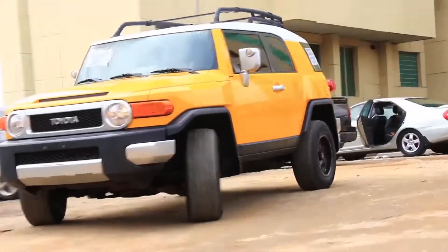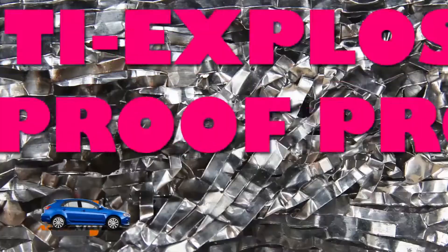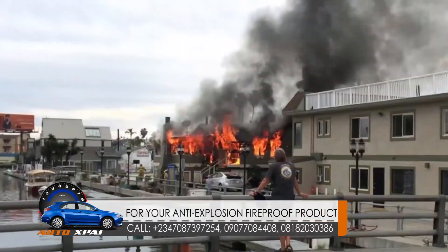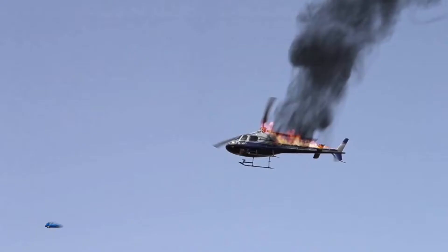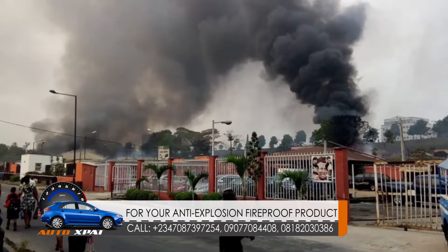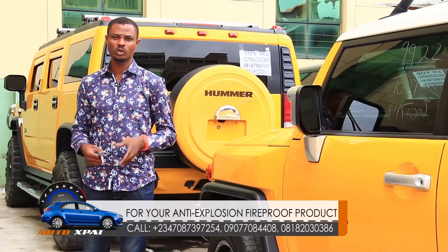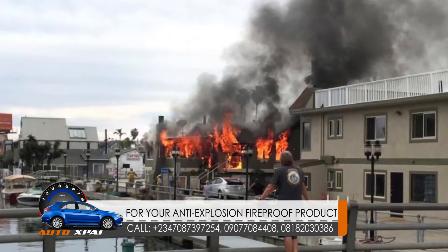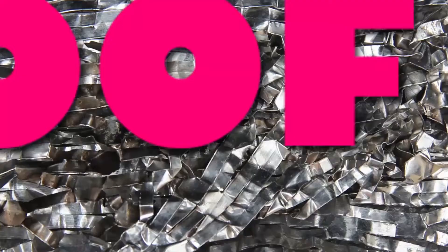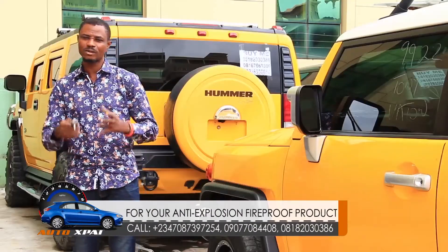Hello Nigerians, hello Africans — this is Gas King Otto. We're dealing in anti-explosive devices. We are also into protection of cars, buildings, gas plants, helicopters, and petrol stations against fire disaster. If you install our anti-explosive devices, it will give protection against explosion, because explosion starts from fire. This product will simply not allow fire to start at all, making fire more friendly to man instead of having a disastrous effect.